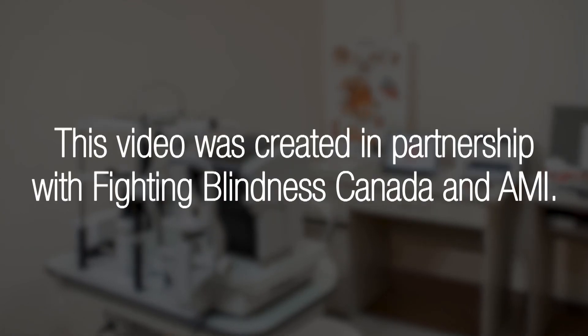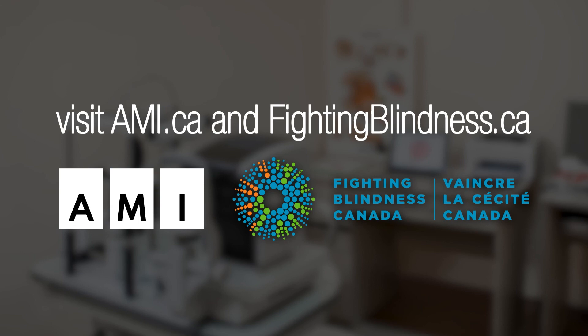This video was created in partnership with Fighting Blindness Canada and AMI. For more information, visit AMI.ca and fightingblindness.ca.